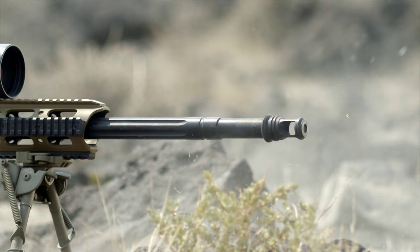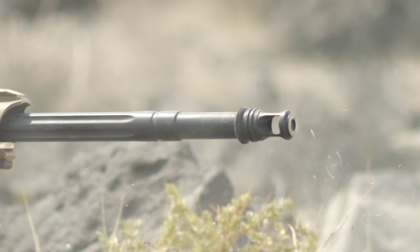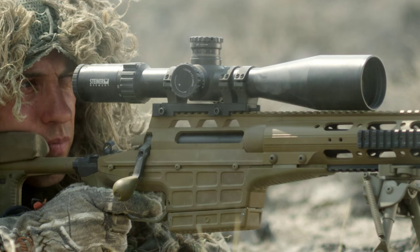Steiner has developed the 5-25 variable power scope to keep up with these rounds. The power to hit the target isn't enough — we still need to be able to apply precision lethal force at the type of distances involved with these cartridges, and the 5-25 gives us that option.